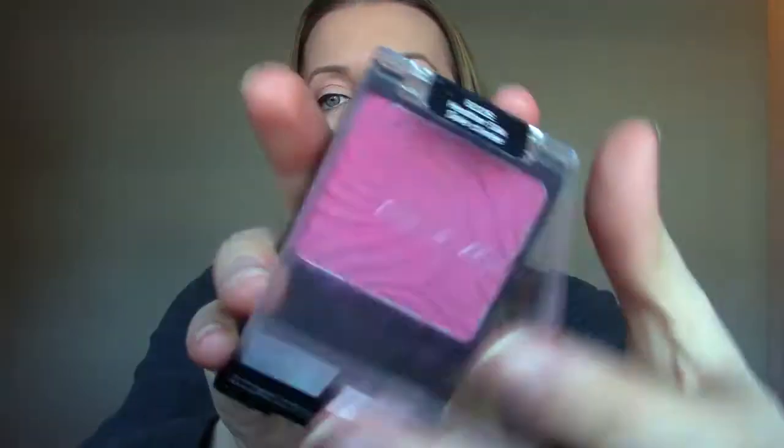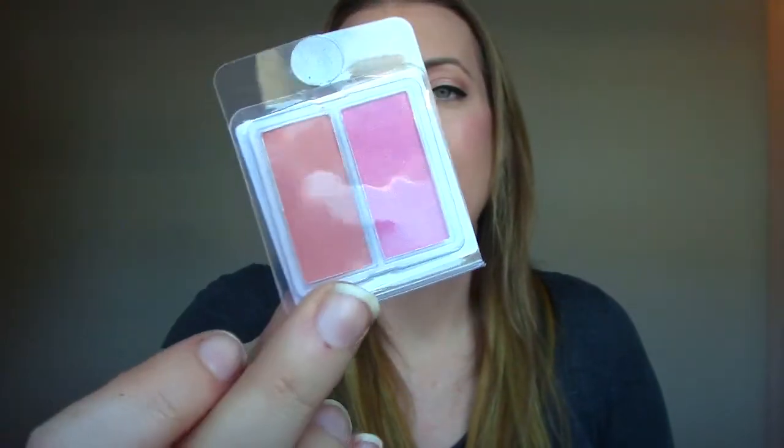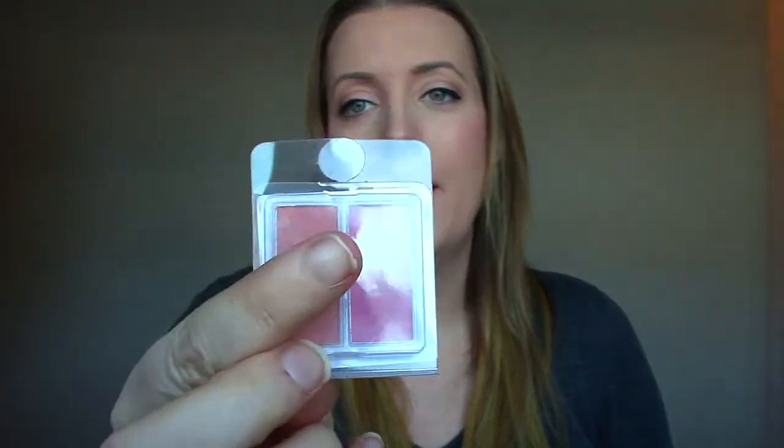This Wet n' Wild Blush in Heather Silk is super popular on YouTube, but too dark for my skin tone in my opinion — I can't get away with it. A little sample of a blush bronzer from Coastal Scents: the bronzer doesn't show up, and the blush pan is too small to use with my brush, so I always use other things.